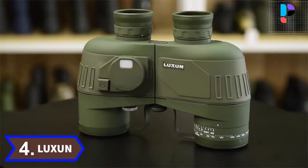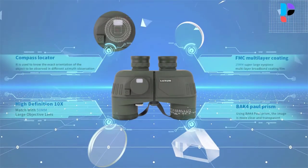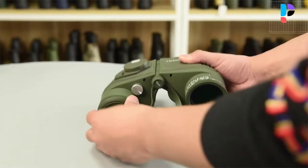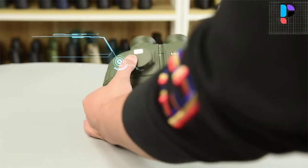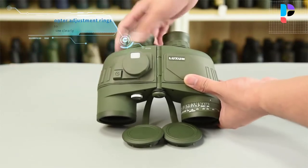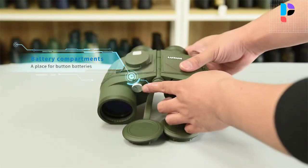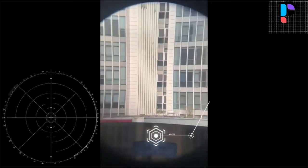Number 4. Brand name: Luxun. Luxun binoculars 10x50 HD professional military binoculars with digital compass, telescope, night vision eyepiece, and focus. Waterproof and dust proof — all-weather binoculars suitable for outdoor use even under severe conditions such as water sports and mountaineering. Nitrogen gas inside the binocular eliminates fogging and mold on internal lens surfaces even under extremely severe conditions such as rainstorms and high humidity.